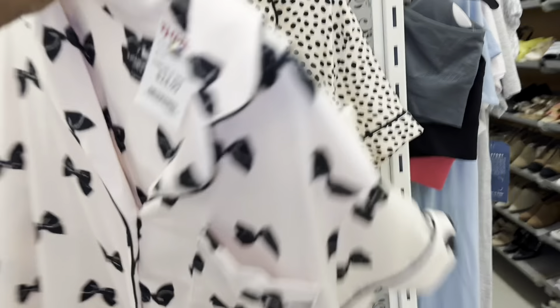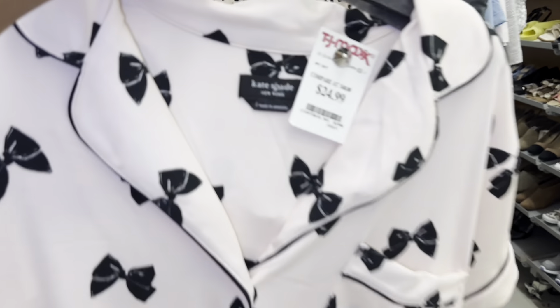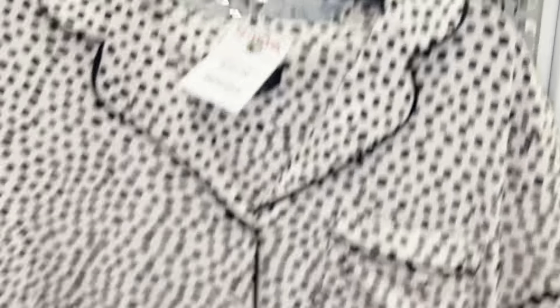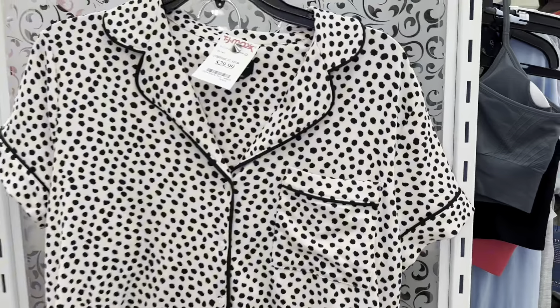This is Kate Spade, that's cute. I like that. Is this Kate Spade too? Yup. Okay, what size is this? Let me get this one. I like this one though.